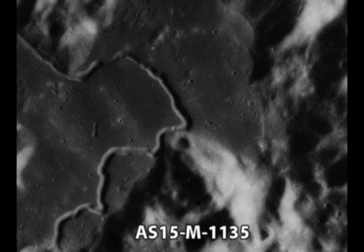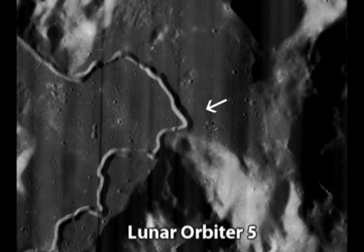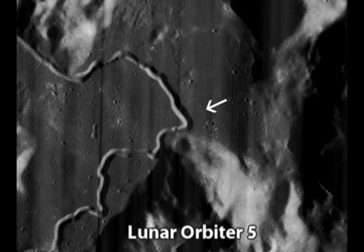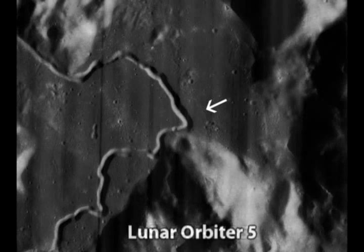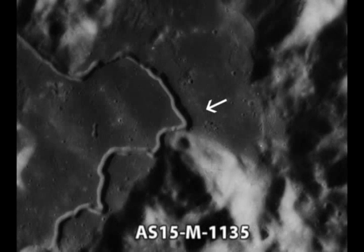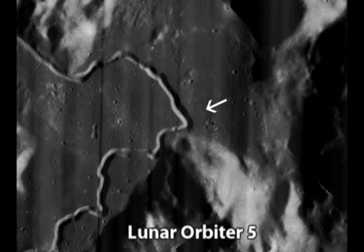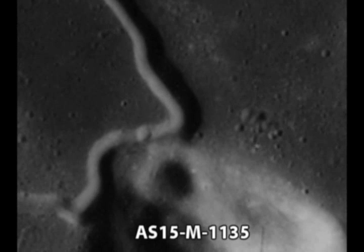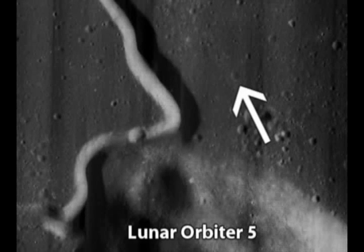This picture is AS15M1135. Let's compare it to the image from Lunar Orbiter 5. The image is virtually identical, and the impact crater we saw before is clearly visible.